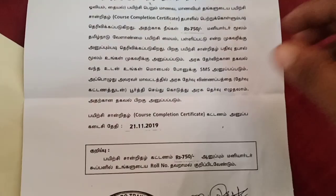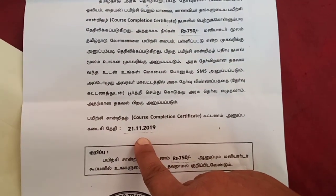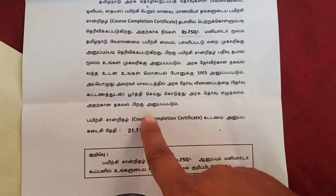It is a course completed certificate. It costs $720. If you apply for distance education, you will need your address.